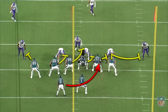Of those 27 inside zone runs, 21 of them were zone weak concepts, meaning the run was designed to go away from the tight end side of the field. But the Eagles aren't running a standard inside zone where the aiming point is a B gap. They're running a tight zone variation where the aiming point for the running back is more downhill.